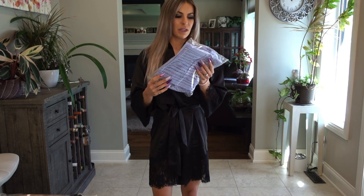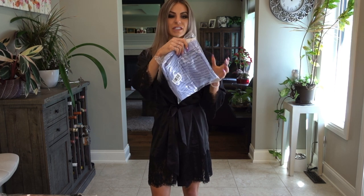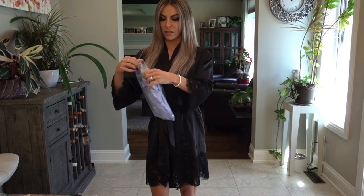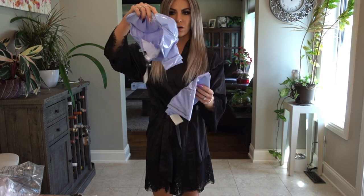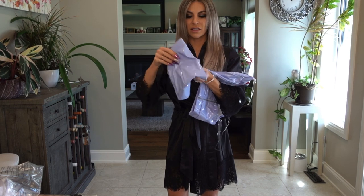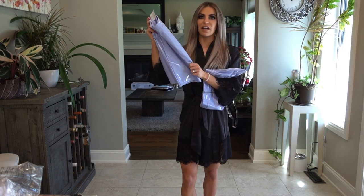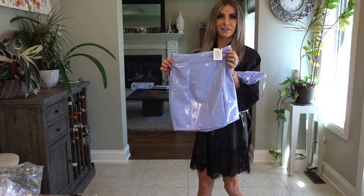Without further ado, let's get started. I haven't seen any of these items yet — they're all brand new to me, still in their bags. Our very first item is called the Hot Mess Latex Skirt Set in the color blue. Quick note: if you haven't seen my other videos, everything I get from Fashion Nova is in extra small. I'm about five foot one and around a hundred pounds, just for reference.